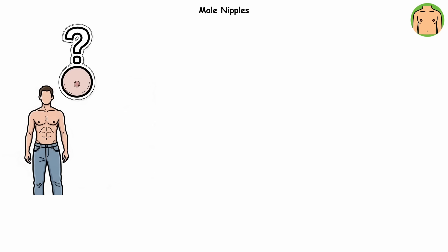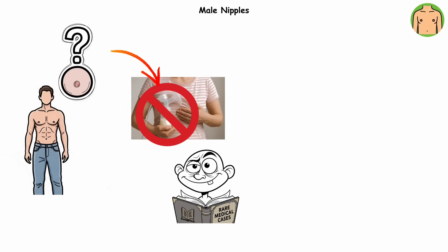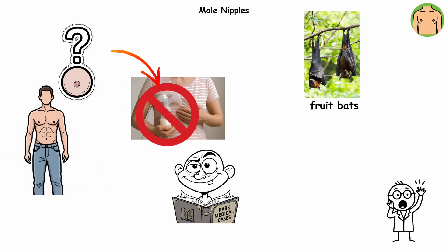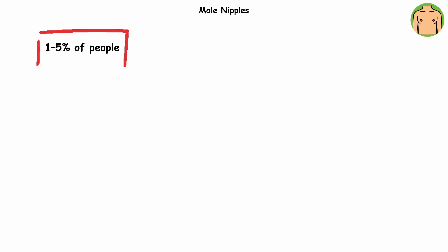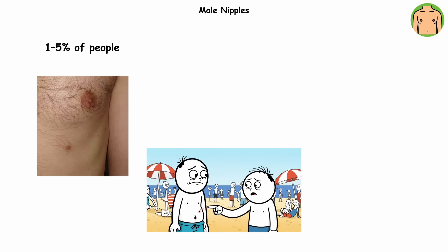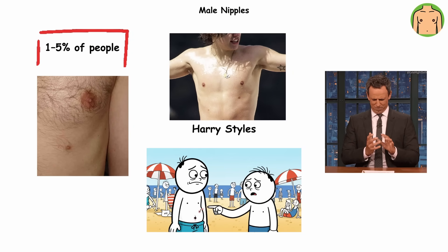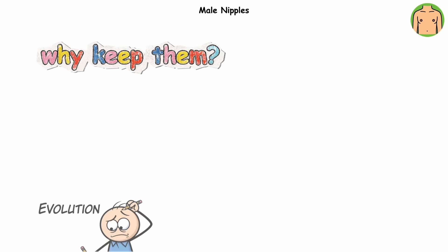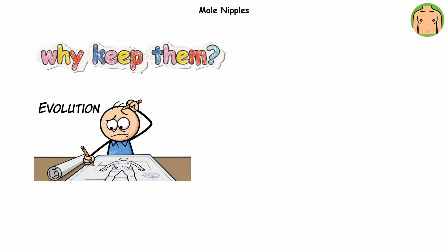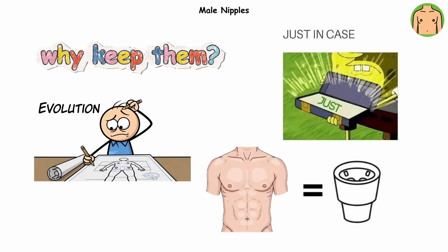For men, nipples don't have a major job. They almost never produce milk, though rare cases of male lactation have been documented in humans. Even more surprisingly, in certain species like fruit bats, the males actually feed their young. About one to five percent of people even have extra nipples, usually tiny and mistaken for freckles. Harry Styles, for example, has four — proof that evolution occasionally forgets to count. So why keep them? Because evolution is lazy about deleting harmless features. Male nipples are just the cup holders of biology: not essential, occasionally surprising, but too minor to bother redesigning.